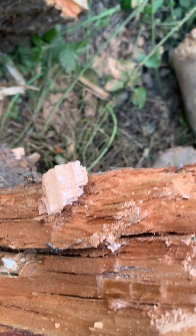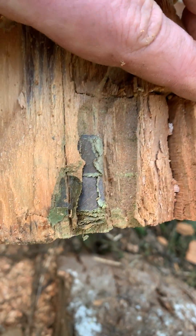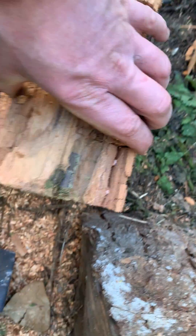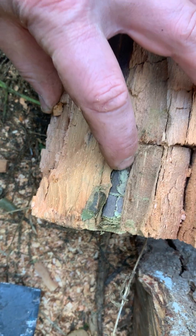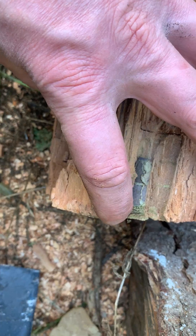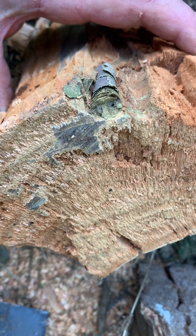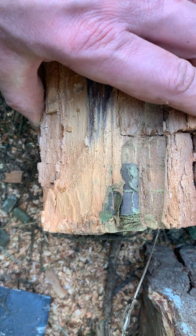Whether it was coincidence or not, it was also next to a bit of the log which - oh look, there's another one that's still in place. Can you see that one? So it's got these rolled up leaves, and whatever made that, it looks like it's still in there because I can't really see how it could have got out.